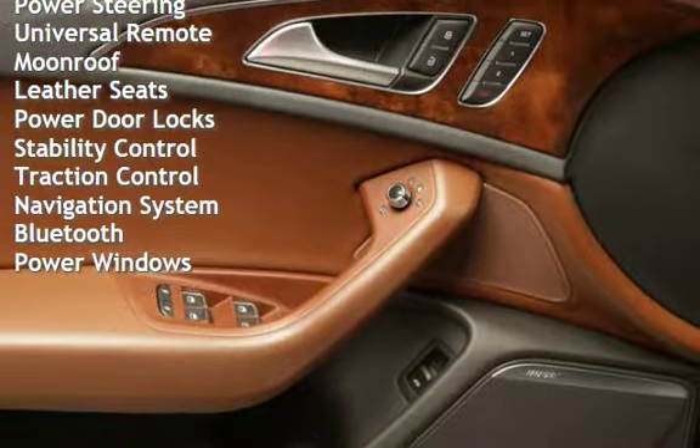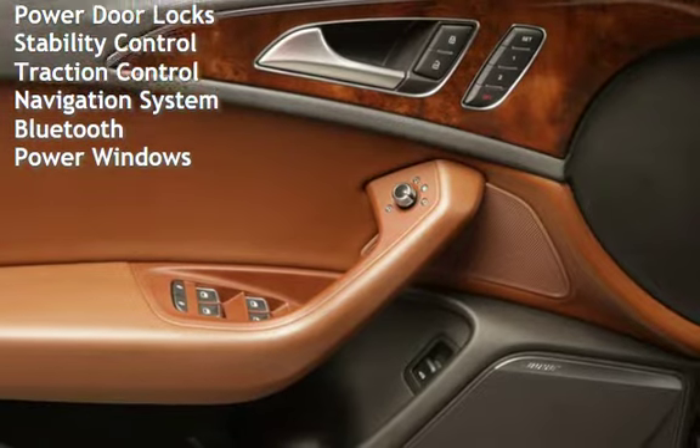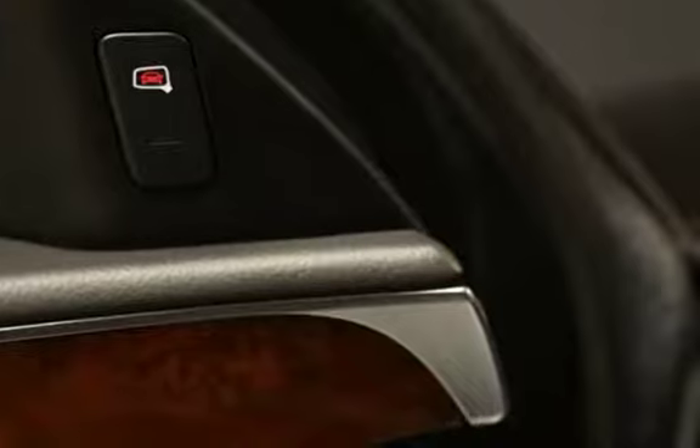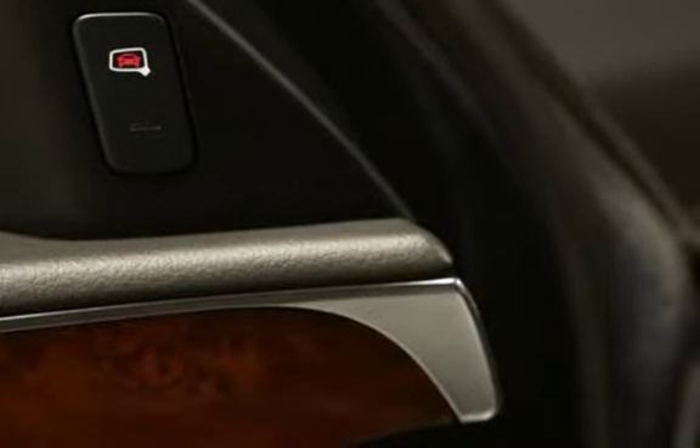Power steering, Universal remote, Moonroof, Leather seats, Power door locks, Stability control, Traction control, Navigation system, Bluetooth, and Power windows.